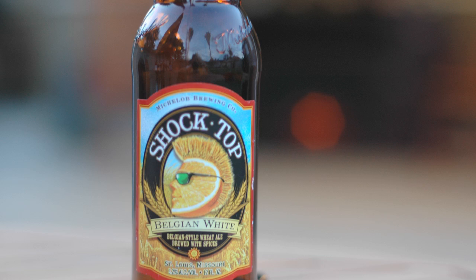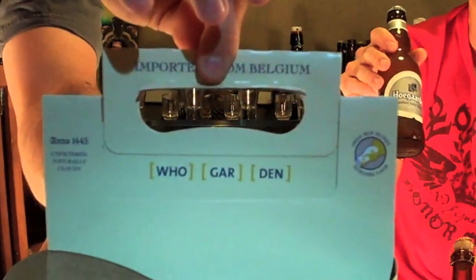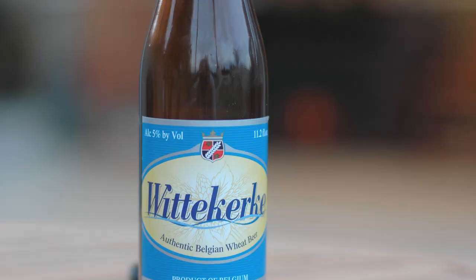Next, another one you'll find at most bars these days is Shock Top. This started out as a craft beer — Michelob owns it now. You'll find it in most places, at least where we live. Now going to Hoegaarden — any of you thought it was 'Hoe-garden' like I did? It's wrong. You ready for this? Hoegaarden Wittekerke. I've heard this is one of the more mellow ones.